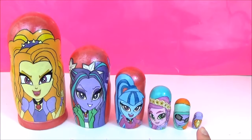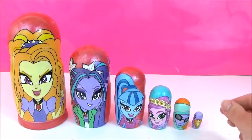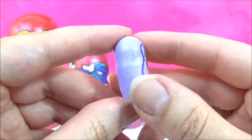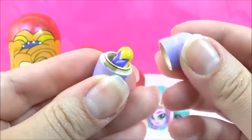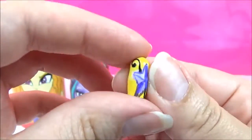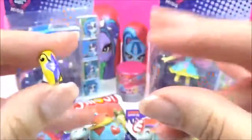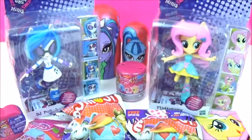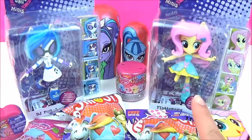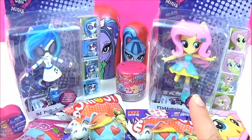And last but not least is Adagio Dazzle's cutie mark. I'm going to start with the smallest one as usual, and that is Adagio Dazzle's cutie mark. This nesting doll actually does open, and it has the smallest nesting doll I've ever seen! So let's use some Equestrian magic to get some surprises! Check out all these awesome surprises, including wave 2 of the Equestria Girl Minis!